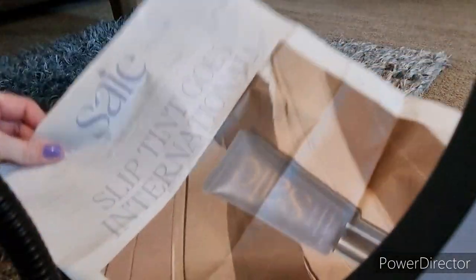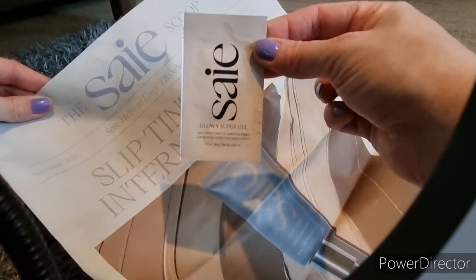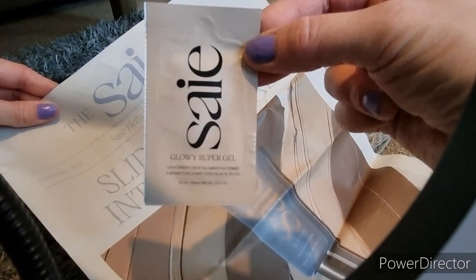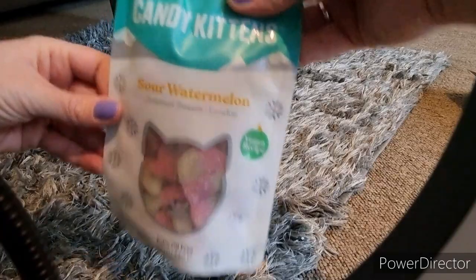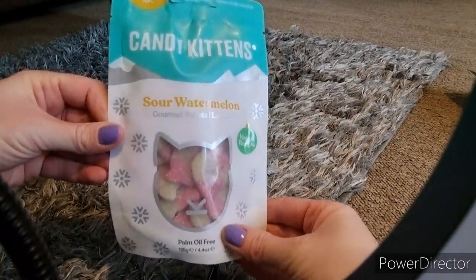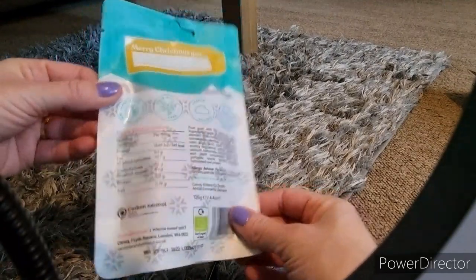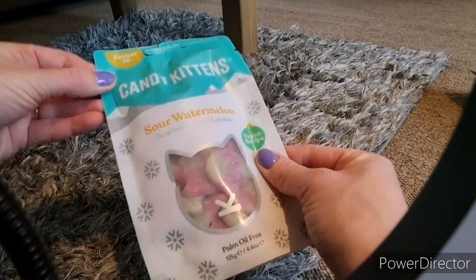Then I got a newspaper all about the brand Say, and they also included a Glowy Super Gel Primer — I will of course be testing that out very soon. Then there are some sweets by Candy Kittens, which is a palm-oil-free sweetie bag. Very yummy, does taste like watermelon. My kids loved it.